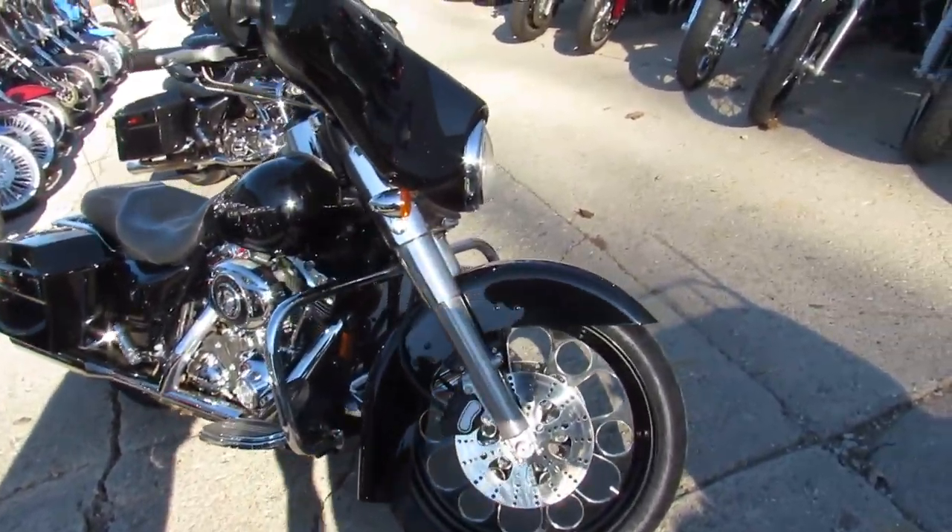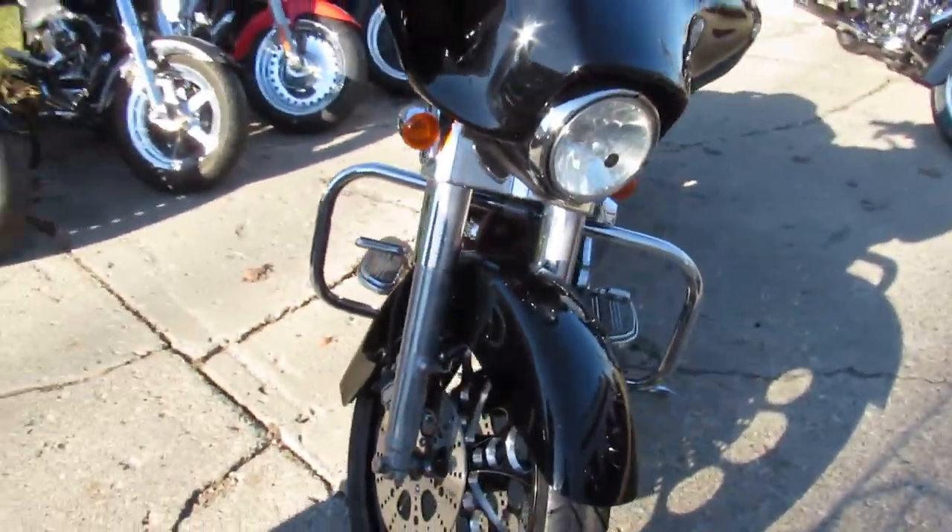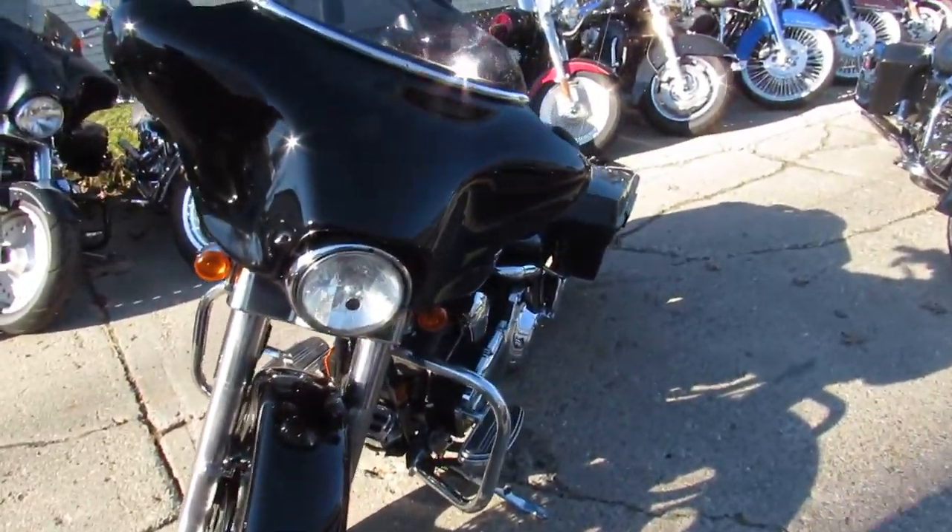It's a 2007. It's got a 21-inch mag wheel that makes it look cool, guys. Vivid black paint, tons of chrome, and it comes with the Vance and Hines exhaust.